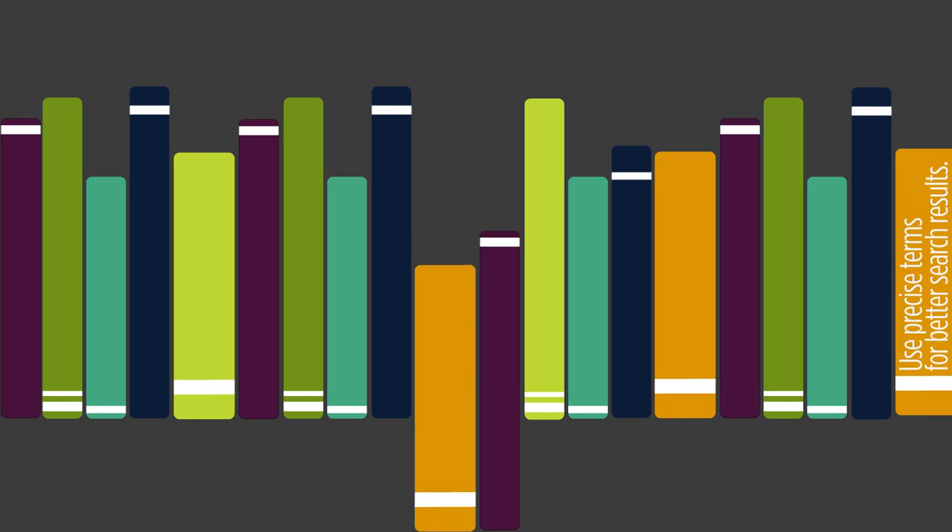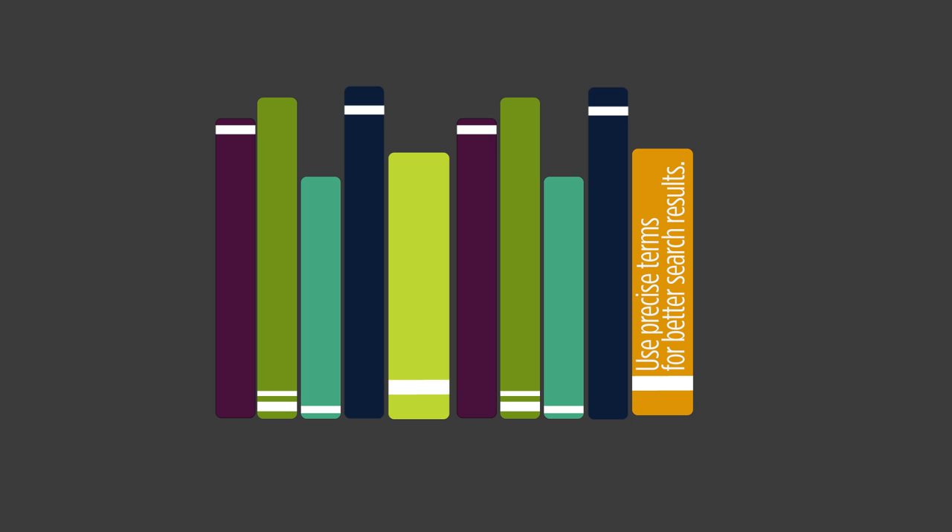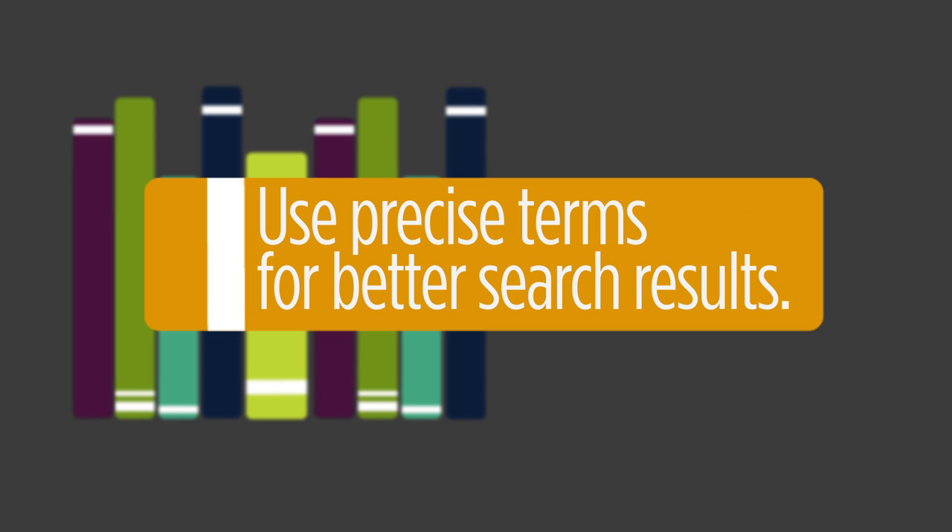You should never do just one search with your academic research. Your first set of results won't be perfect, but you can improve them by developing a good research question that helps you build and experiment with your search terms. You can go from millions of results to thousands, even hundreds, if you develop a set of precise terms that help you address the question you hope to answer.